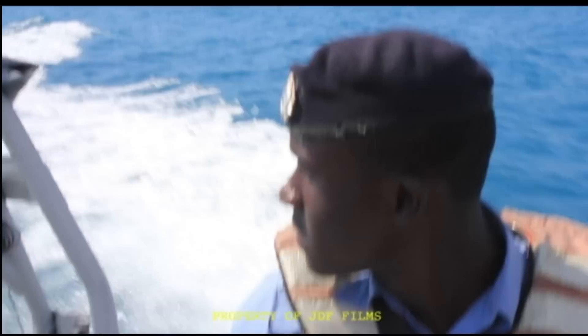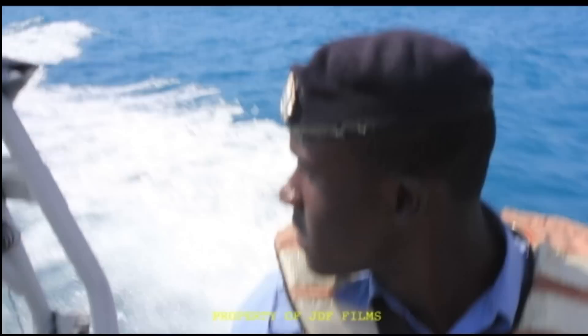But not every day is as routine and uneventful as this one. This vessel was spotted in an area that is known for illegal transactions, and so we approached it with a boarding team.